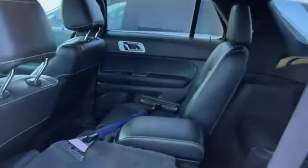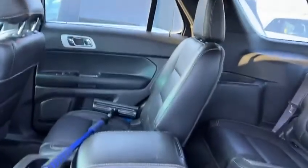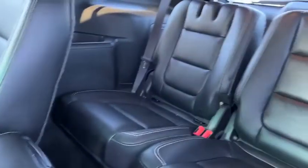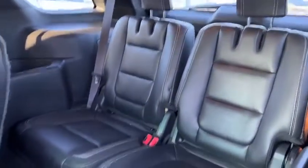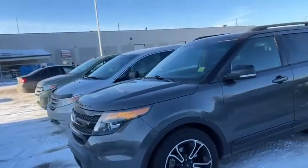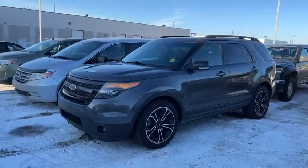In the back you have a nice split — you can fold down these seats for easy access into the rear. You also have those two extra seats if you ever need them; if not, they fold flat in the back, which gives you more space. So if you're looking for a great seven-seater family SUV, this is it.